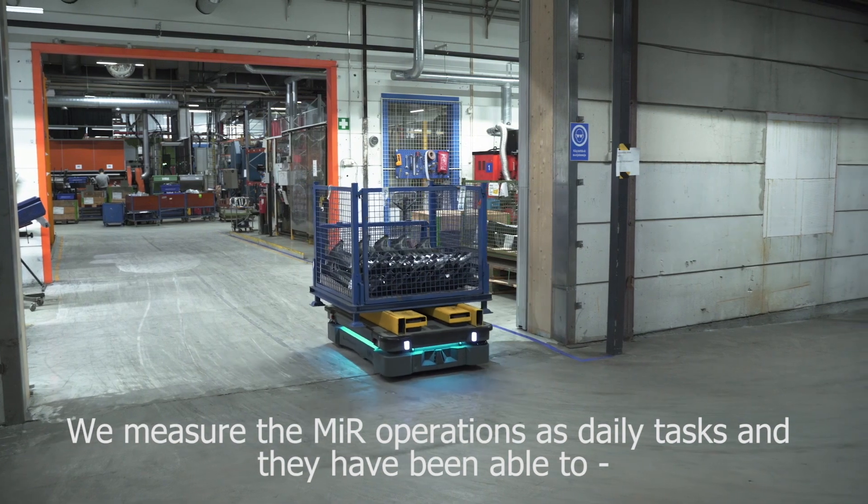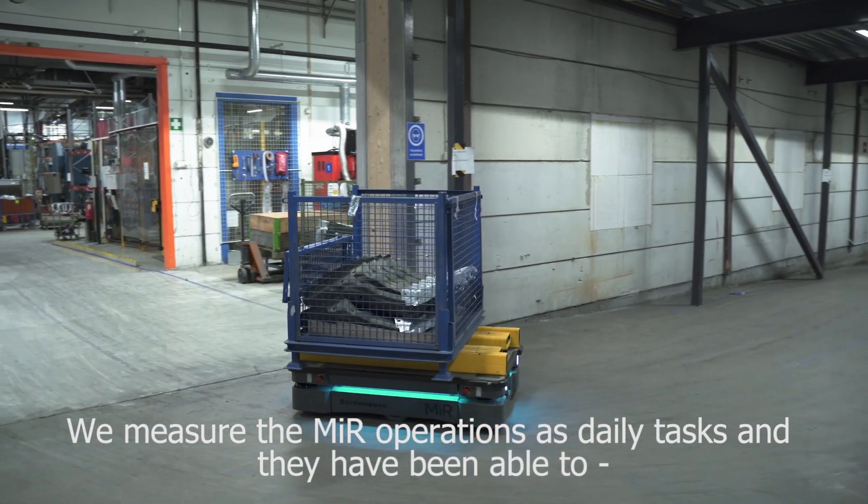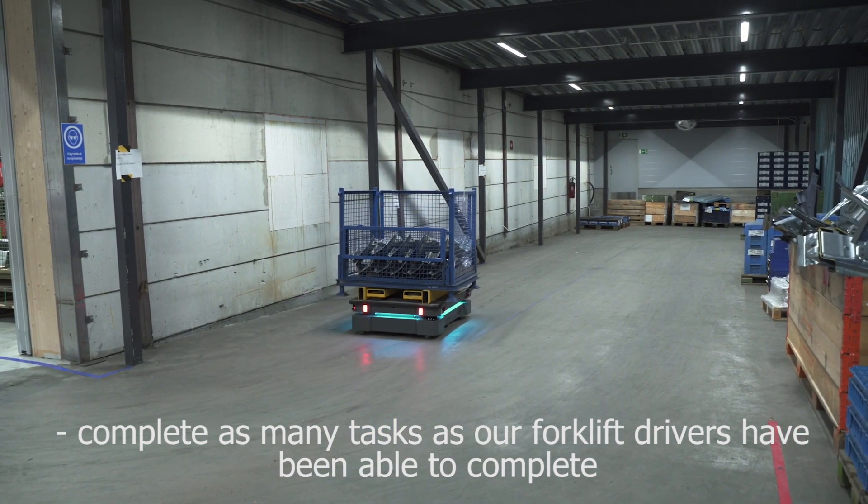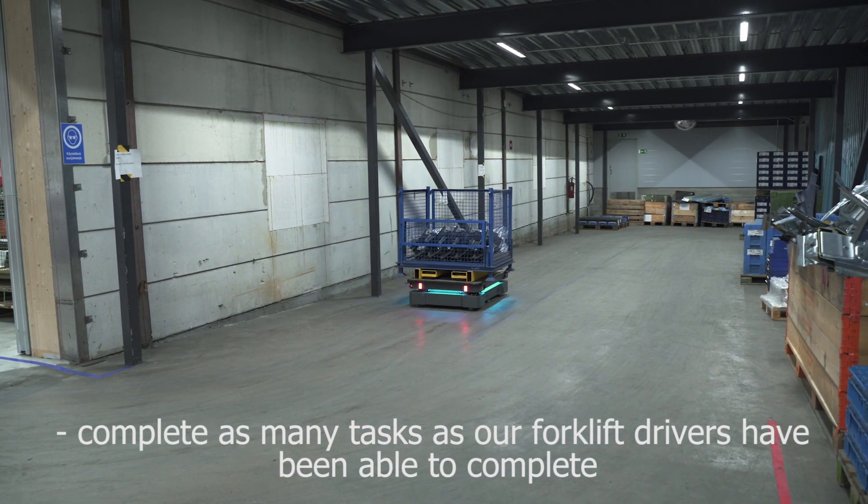We measure the MIR operations as daily tasks, and they have been able to complete as many tasks as our forklift drivers have been able to complete.